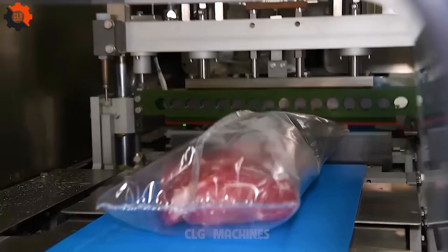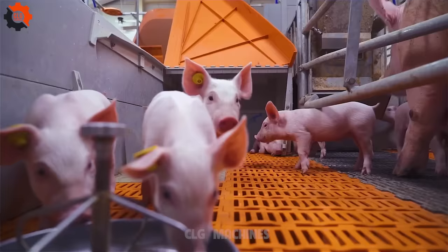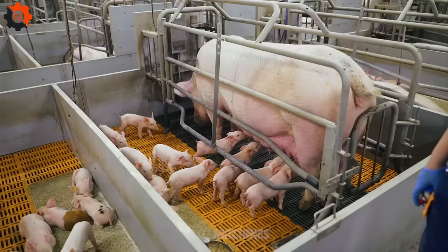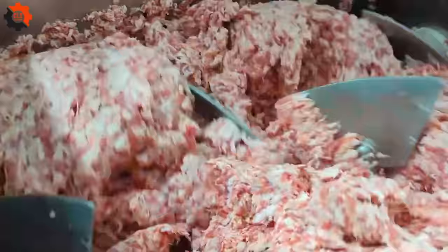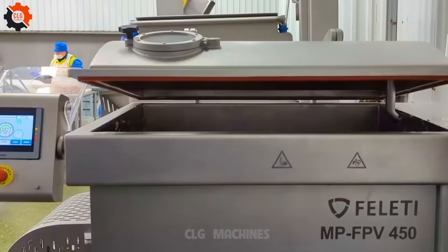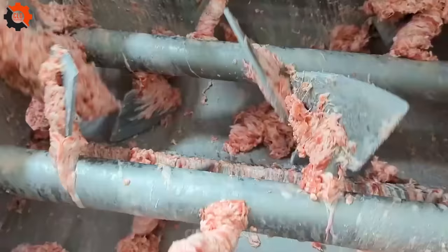Each year, the U.S. produces millions of tons of pork to meet domestic consumption and export needs. The U.S. is one of the countries that consumes the largest amount of pork in the world. Common forms of pork consumption include roast, bacon, and other processed products such as sausages and beef patties.